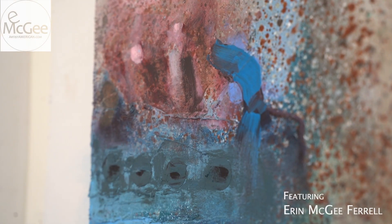Both of the photos just spoke to me of the last year I had exploring Europe and the Middle East. And I'm Erin McGee Farrell.